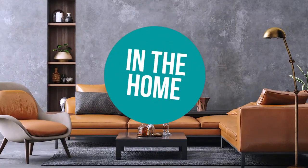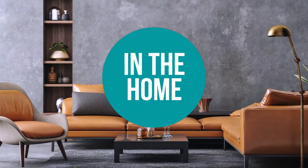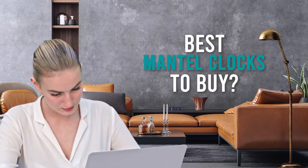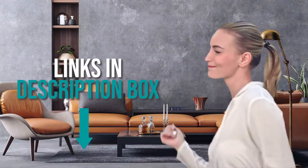Welcome back home enthusiasts! We are in the home and we are here to help you decide which mantel clocks to buy today. As always, don't worry about taking any notes — all the links for the products we mentioned are in the description below.